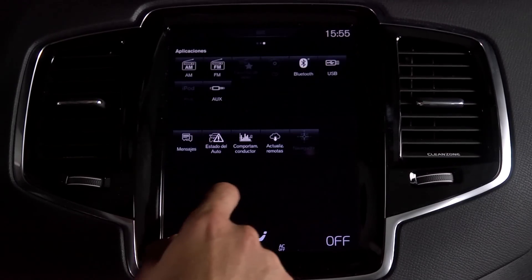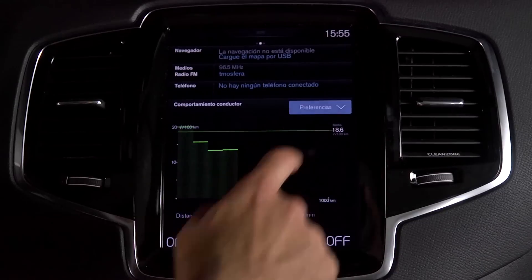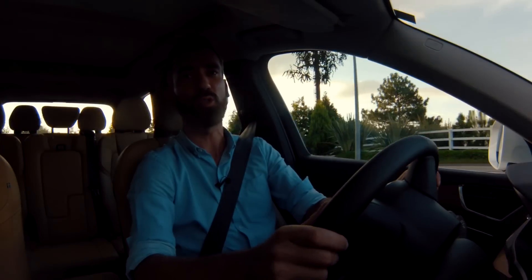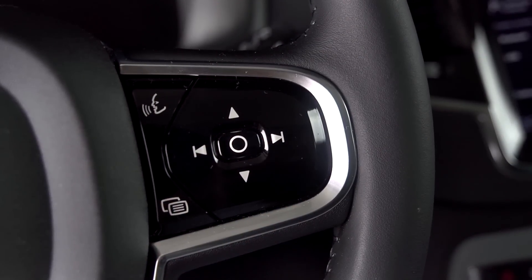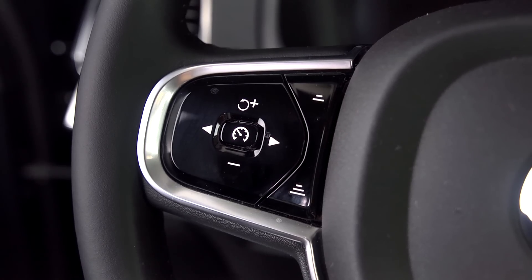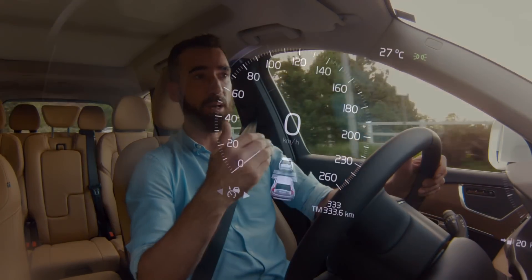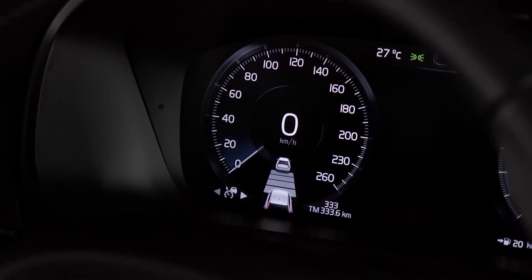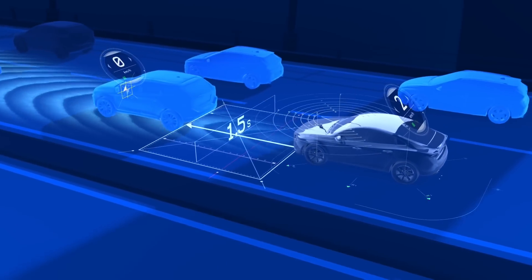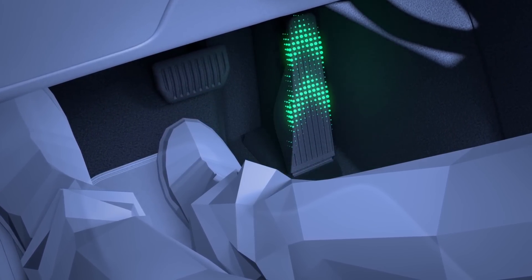Todo lo que se puede utilizar en el vehículo está representado en este sistema interactivo que se maneja muy parecido a un teléfono móvil o una tablet. El equipo de sonido es majestuoso y los controles en el timón nos dan las funciones, incluido el del cruz control automático, que mantiene una distancia con el vehículo de enfrente, frenando o acelerando automáticamente para mantener la distancia establecida.